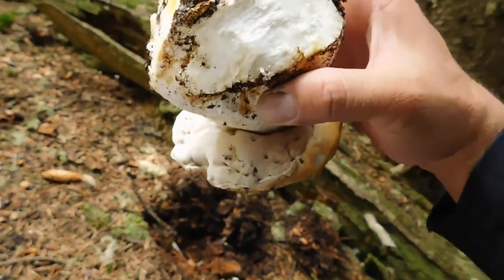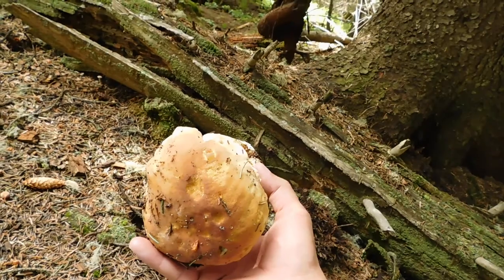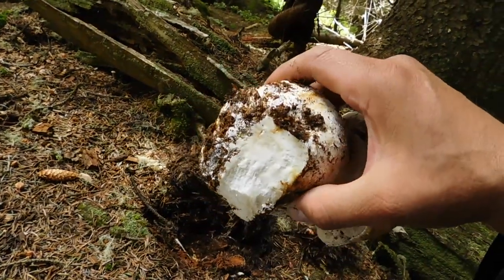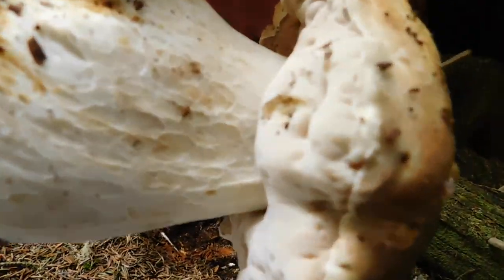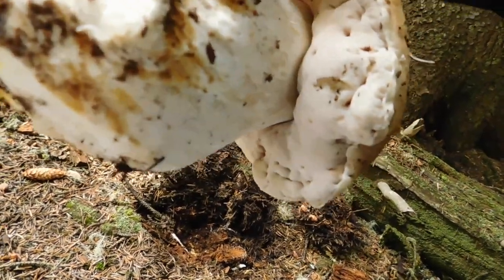It's one of the best edible mushrooms. You can see here it looks like a loaf of bread, and the bottom part is really swollen — you can see that base part. The reticulum that you see here is also an indication of a really good edible mushroom.